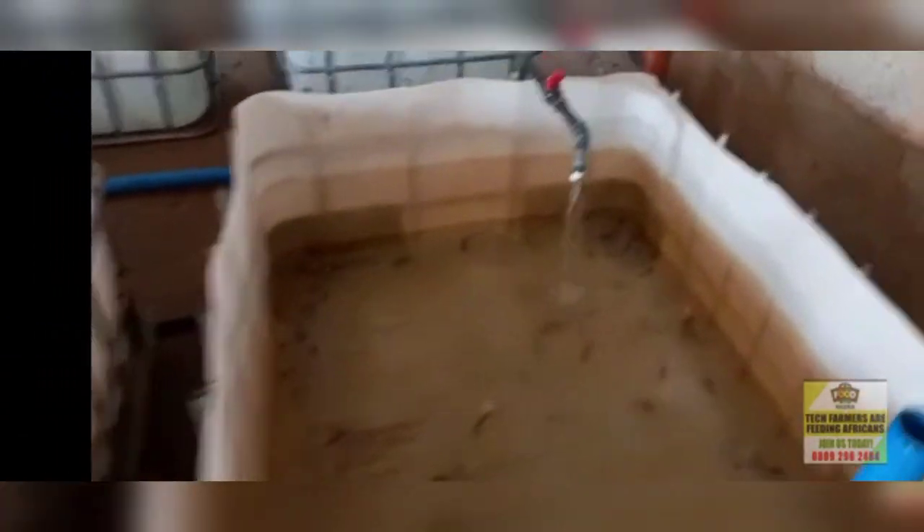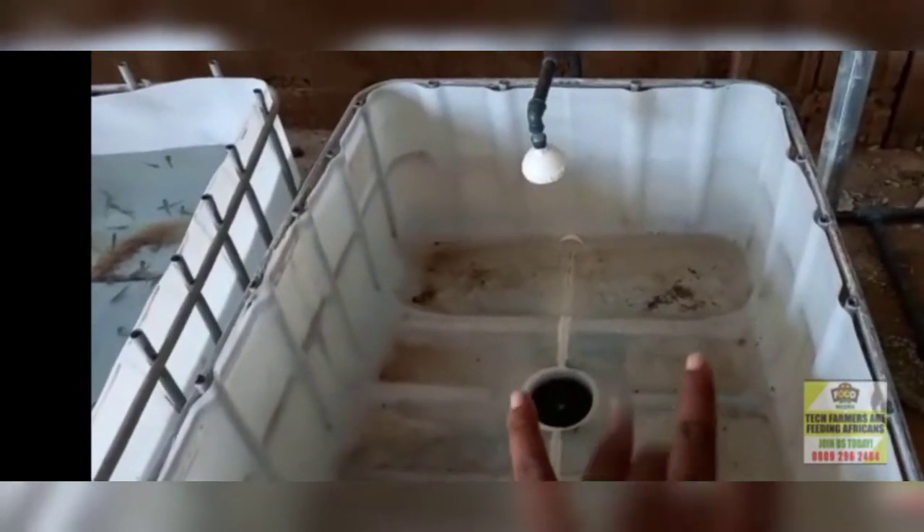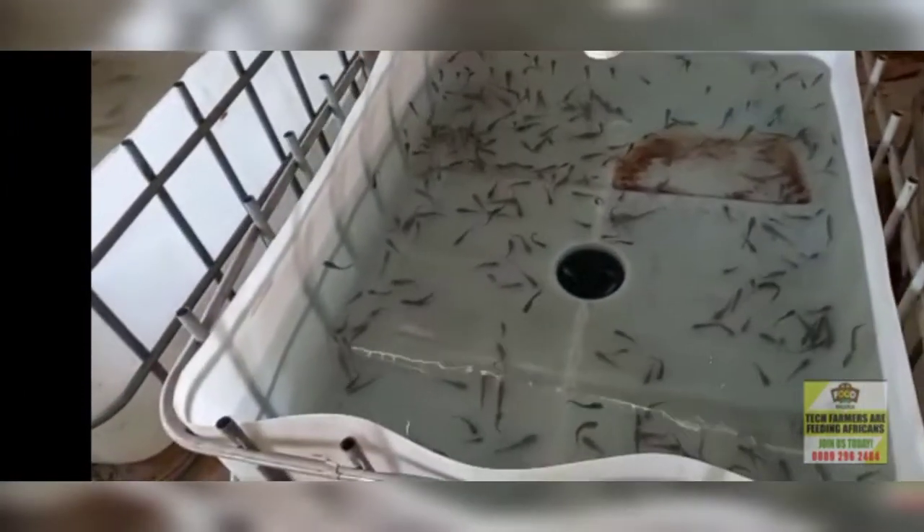We are just changing the water now. These ones we are already done with. As you can see, in the next two weeks they will be ready for sale. This one has a leakage somewhere that we noticed, so we have to fix it. These are our shootouts.